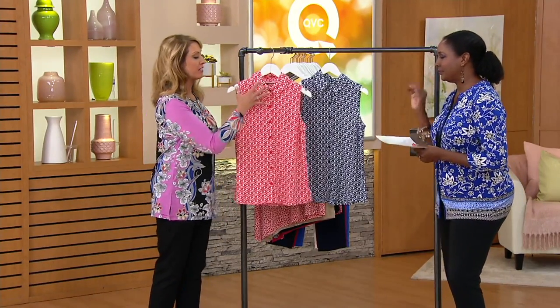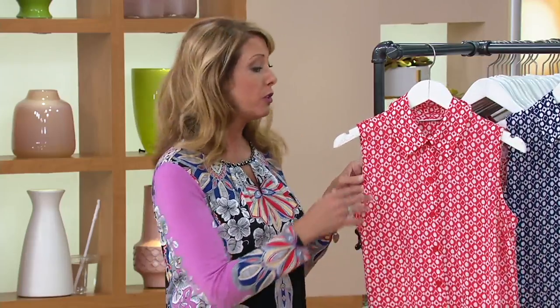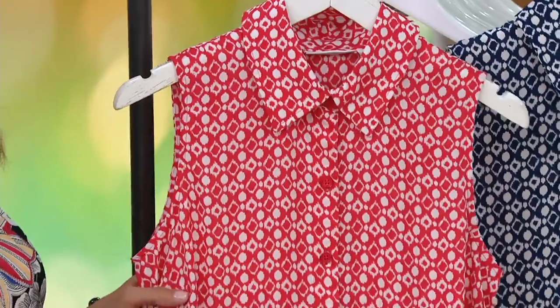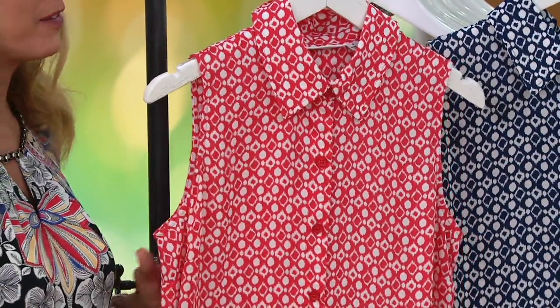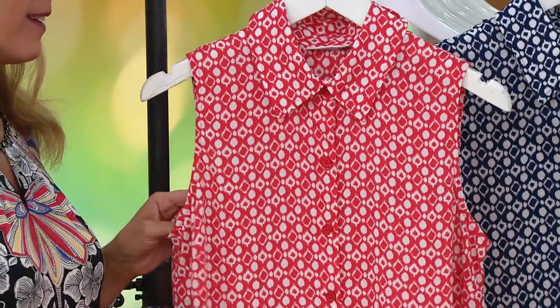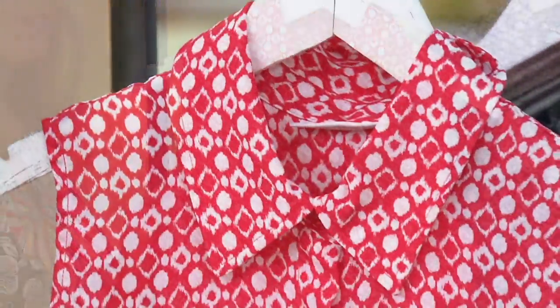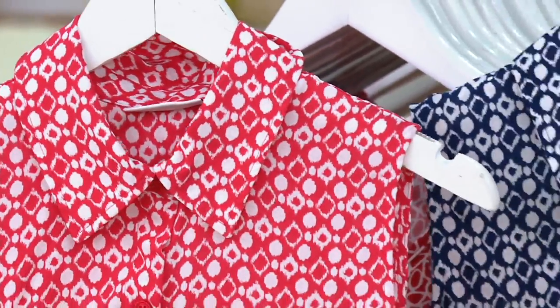I also like this kind of silhouette because with the collar and the buttons, if you want to transition — say you're working in an office environment, the air conditioning is on — you can put a cardigan or a little blazer over this. I actually like not having sleeves for that because then it gets bunchy. As a woman of a certain age with hot flashes, it's nice to have a sleeveless top underneath the jacket.